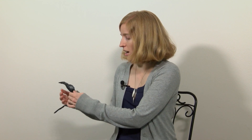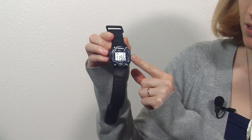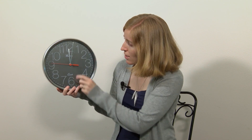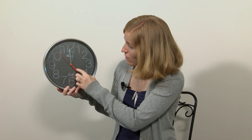The next thing on our scavenger hunt is to find something that tells time. You might have different types of clocks in your house. I found a digital watch — on the face here it tells us the time in numbers. I also found an analog clock. This is a clock that has hands and you read it to see what time it is. It has the hour hand pointing towards the 12. The minute hand looks like it's just one after the 12, and then we have the red second hand clicking by the seconds. It looks like it is almost 12:02. We found something that tells the time.